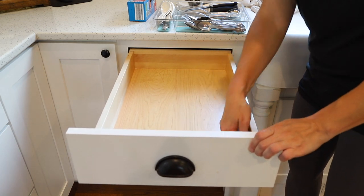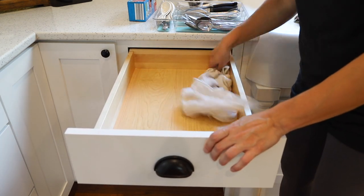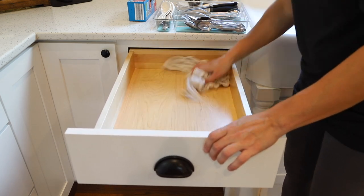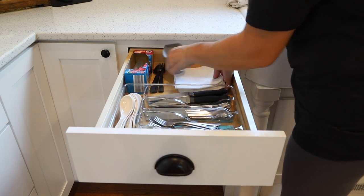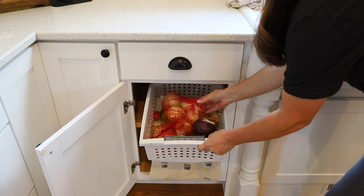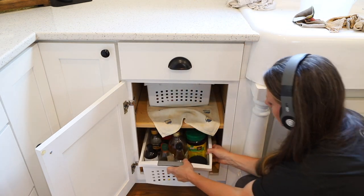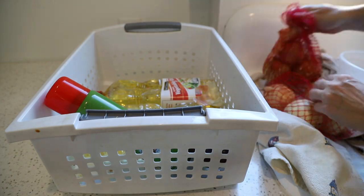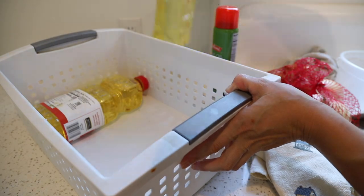Then we have our utensil drawer, which is the only non-food storage space to the left of the sink, but it's really handy and convenient for putting away silverware directly from the dish drain. In the cabinet below I keep the cooking oils and the onions — though honestly I'm not sure why I don't keep the onions with the potatoes in the lazy susan.